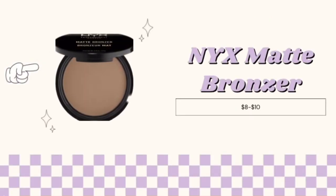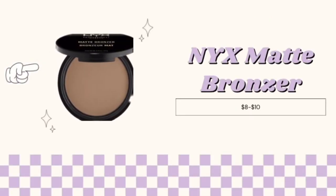depending on where you find the product. Next is the NYX matte bronzer, which will help contour your face and also bring warmth back to your skin to make it look more radiant for only $8 to $10.